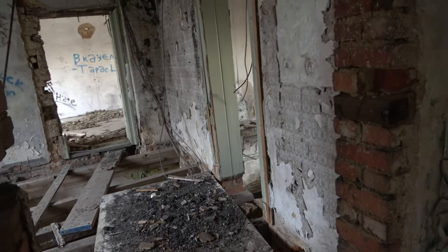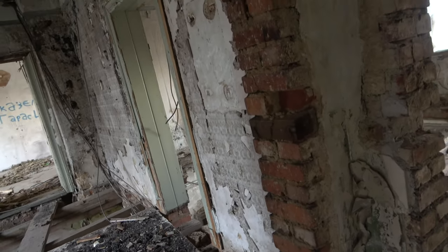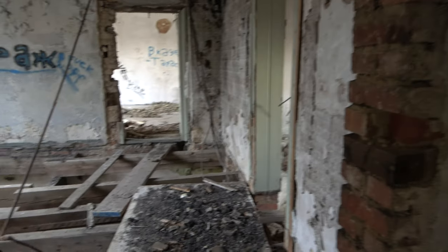Hier seid auf jeden Fall wieder ihr gefragt. Solltet ihr diese Anlage kennen oder irgendetwas dazu wissen, dann schreibt mir doch bitte auf Facebook oder hier in die Kommentare.